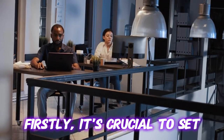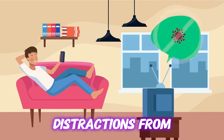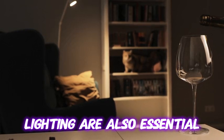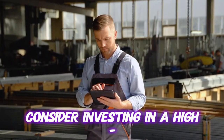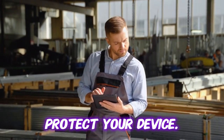Firstly, it's crucial to set up a dedicated workspace. This means no distractions from television or household chores. A comfortable chair and ample lighting are also essential for long working hours. And if you're on the go, consider investing in a high-quality laptop bag or case to protect your device.